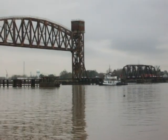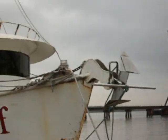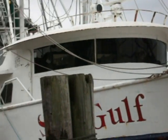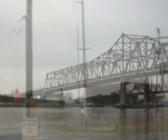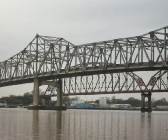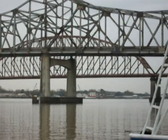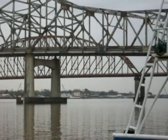We've got the old bridge and the new bridge over the Atchafalaya River here. There's Burwick, Louisiana over on the other side.